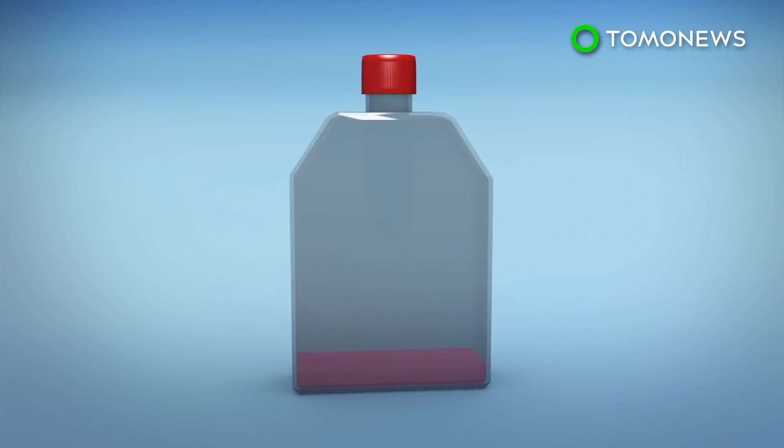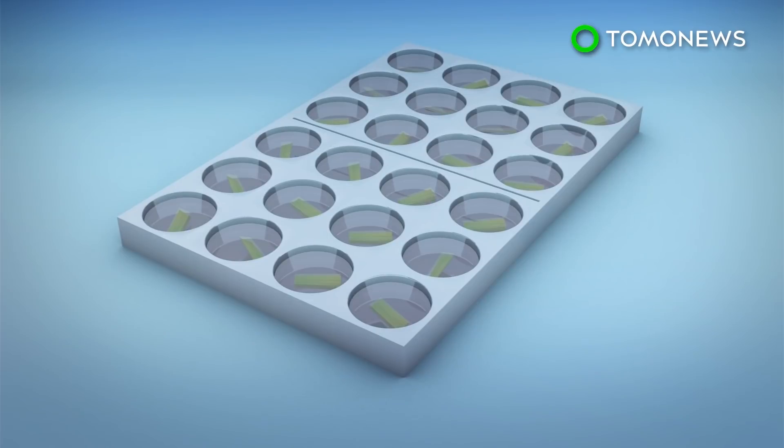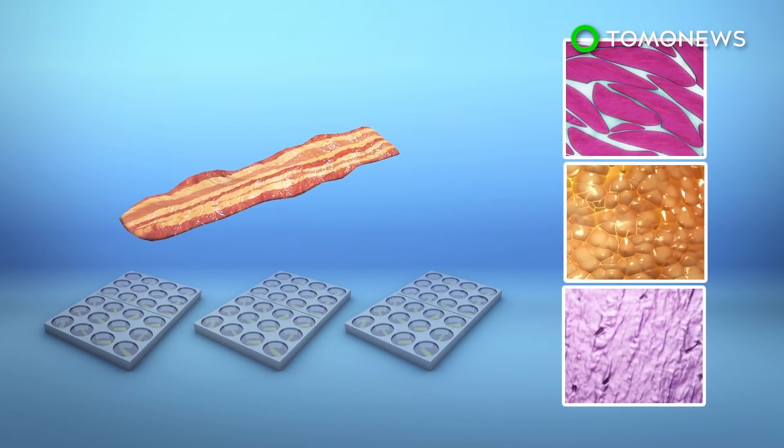After the cells are isolated, they are placed in a container for cultivation. They are then placed on blades of grass, where they continue to grow into meat fibers. Millions of muscle, fat, and ligament cells are required to make a single fiber of bacon, which makes it difficult for cultured meat to be produced at a large scale and sold commercially.